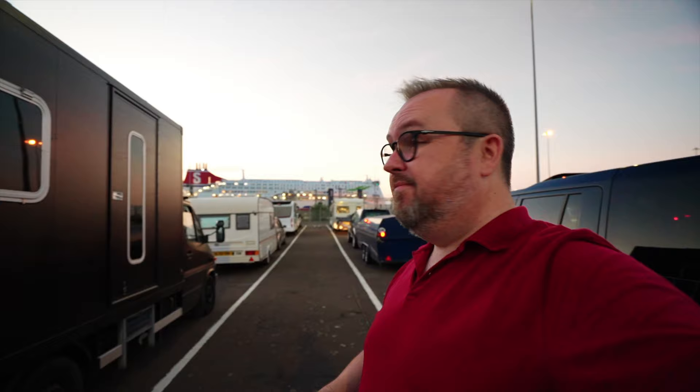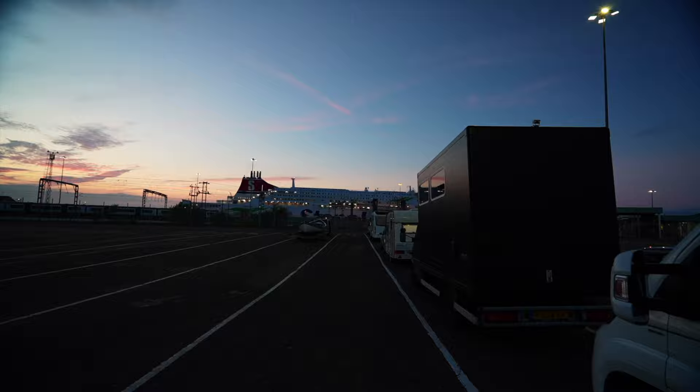This will be the biggest ship that I've been on with Stena Line. This is the Stena Britannica. I think it's going to have many more services than are usually in place on the Stena Line service between Northern Ireland and Scotland. Looking forward to getting on board.